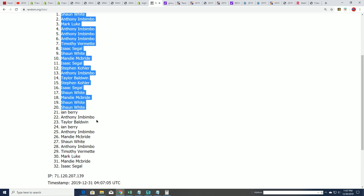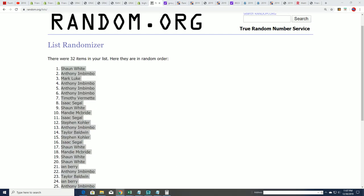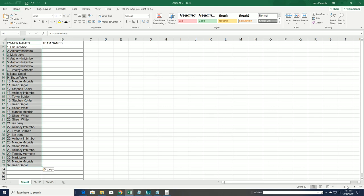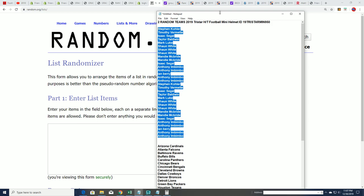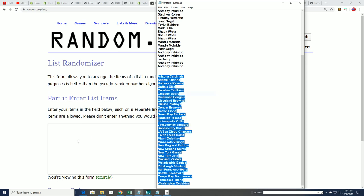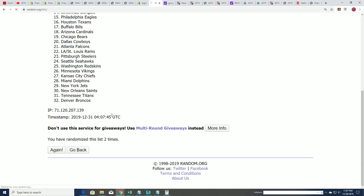There is the first complete list finished. Seven times for the teams. Here we go. Lucky number seven.